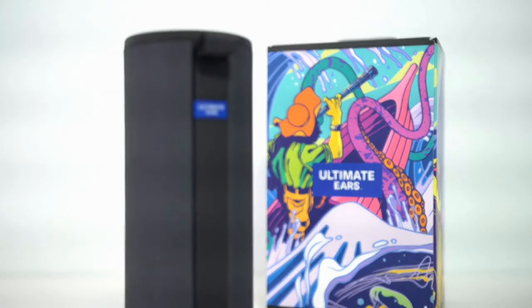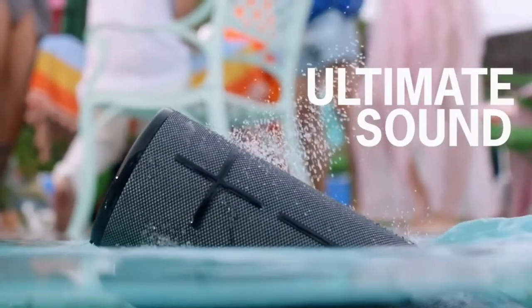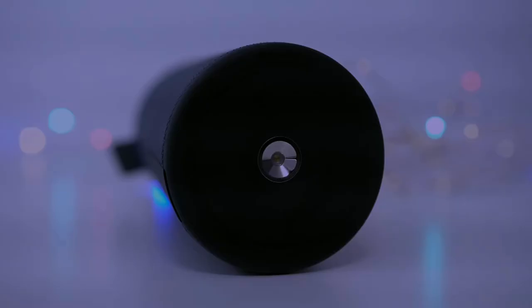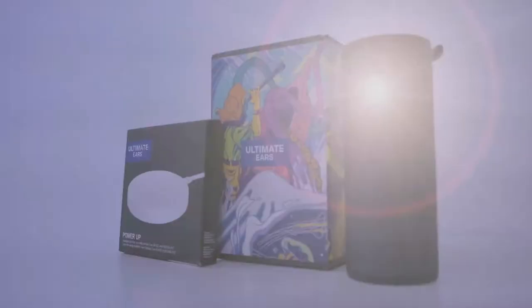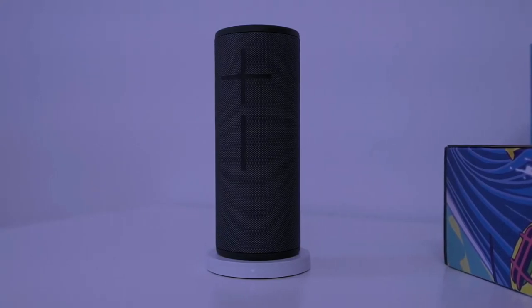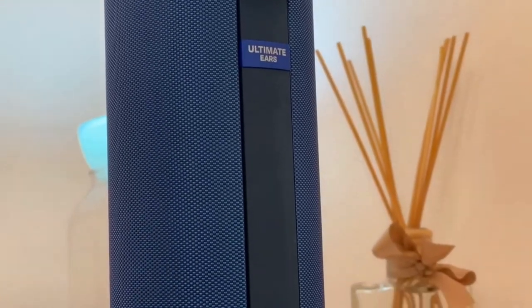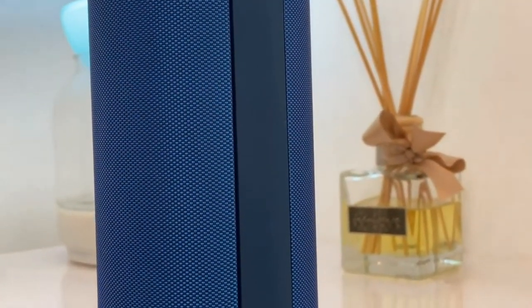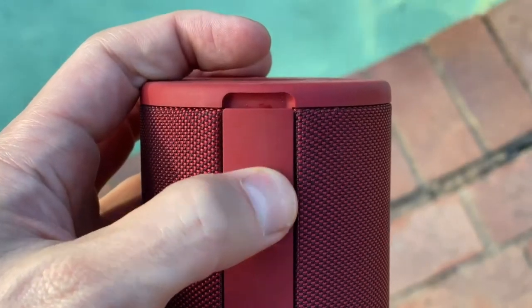The new UE Boom 3 looks and sounds beautiful. They deliver clear highs and beefy lows with no distortion, even at max volume. To charge the UE Boom 3, you can either connect it to a power source via the included micro-USB, or use Ultimate Ears' own charging dock, which gives you a couple of different options depending on whether you're on the go or listening at home. As for battery life, the Boom 3 clocks up to 15 to 20 hours, but the louder you play your music, the shorter your battery life will be. Still, the speaker's battery life is generally good.